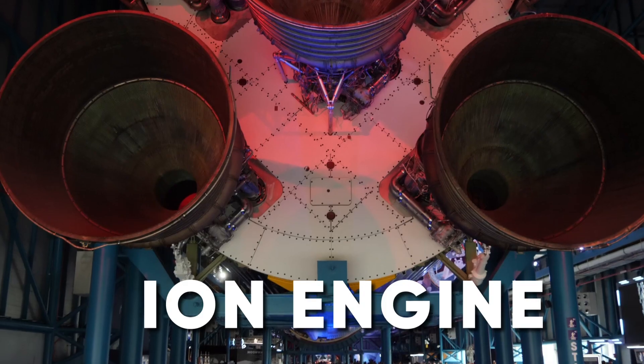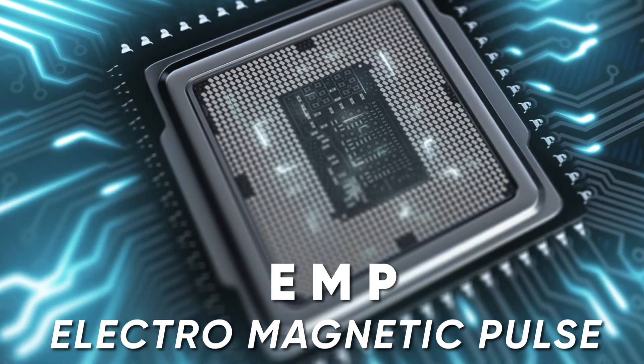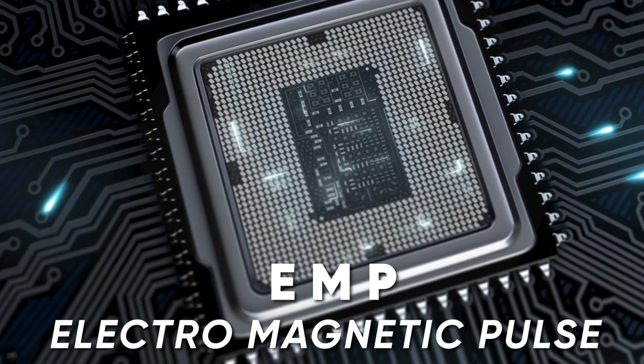There are other ways that you can turn electricity into something that has force. For example, you could have an ion engine. Another option would be something like an EMP, or electromagnetic pulse — although that wouldn't create a physical response so much as it could disable some electronics and act as an effector of things around it.